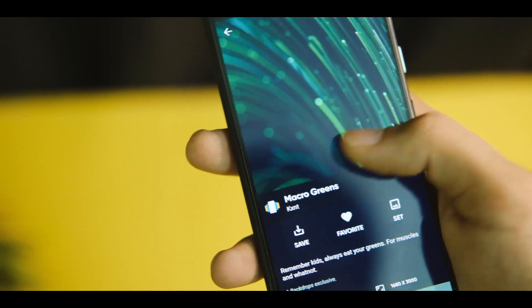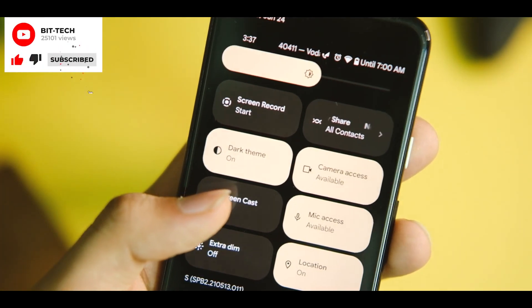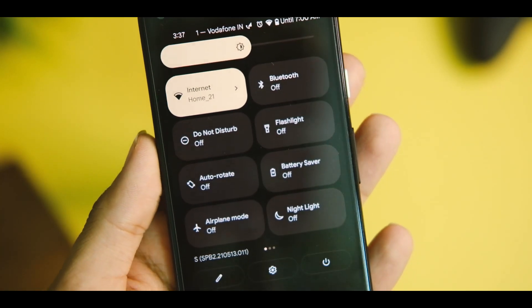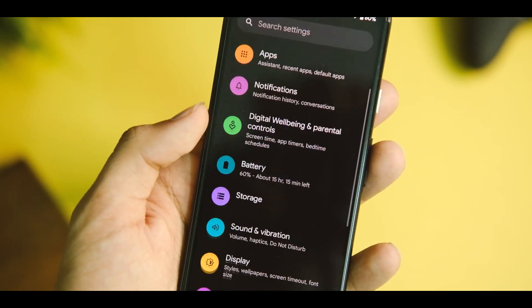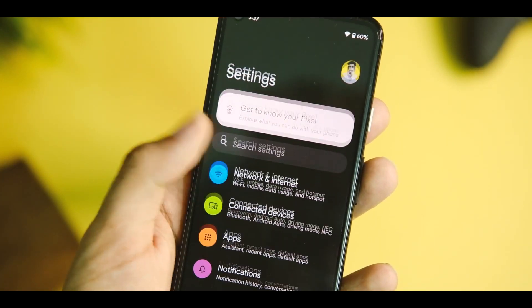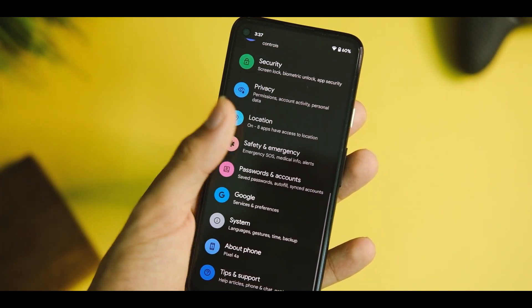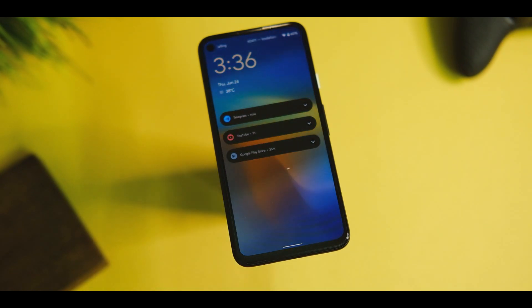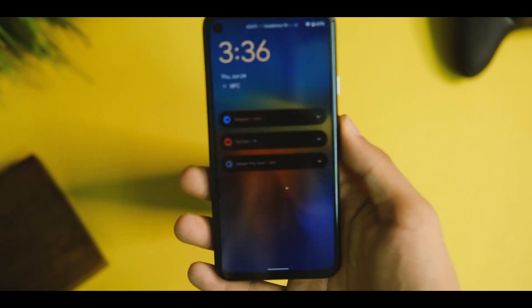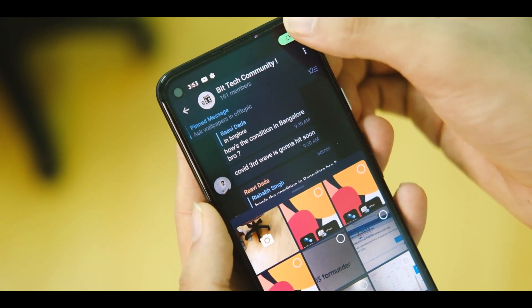In the notification bar we now have three different tiles to block camera, location, and microphone access from every application. This one-tap kill switch really removes some privacy concerns. The notification tiles have also changed — they are now in rounded cards which makes them look cleaner with more notifications, and the new notification shade animation looks quite awesome and different.